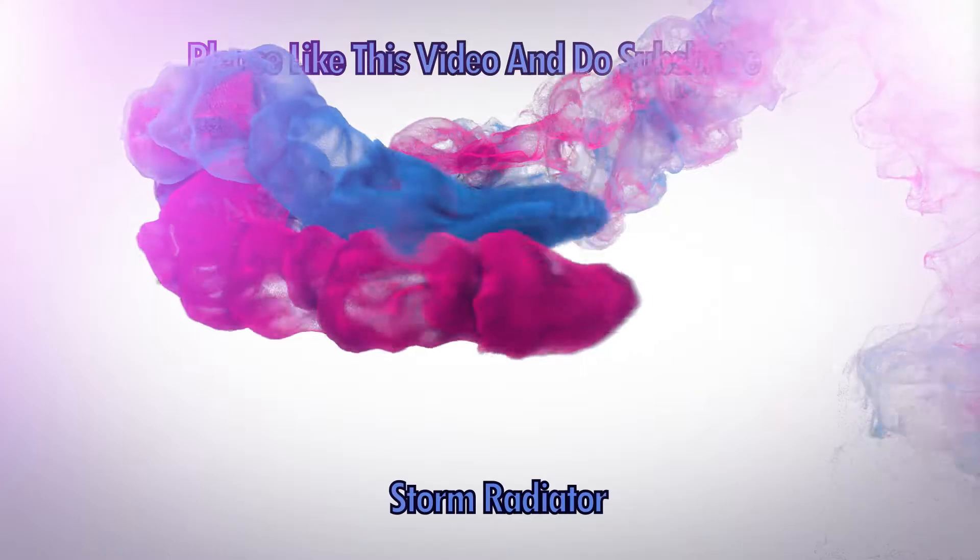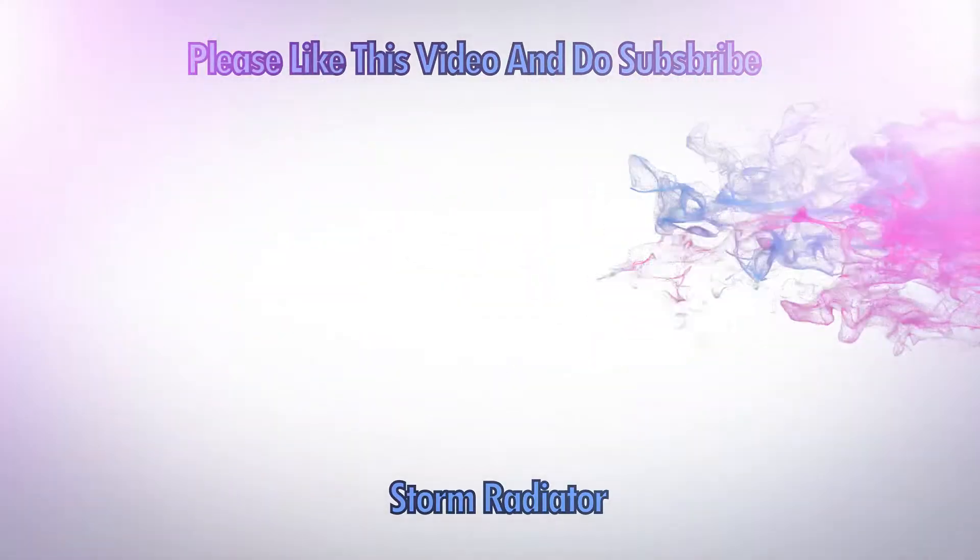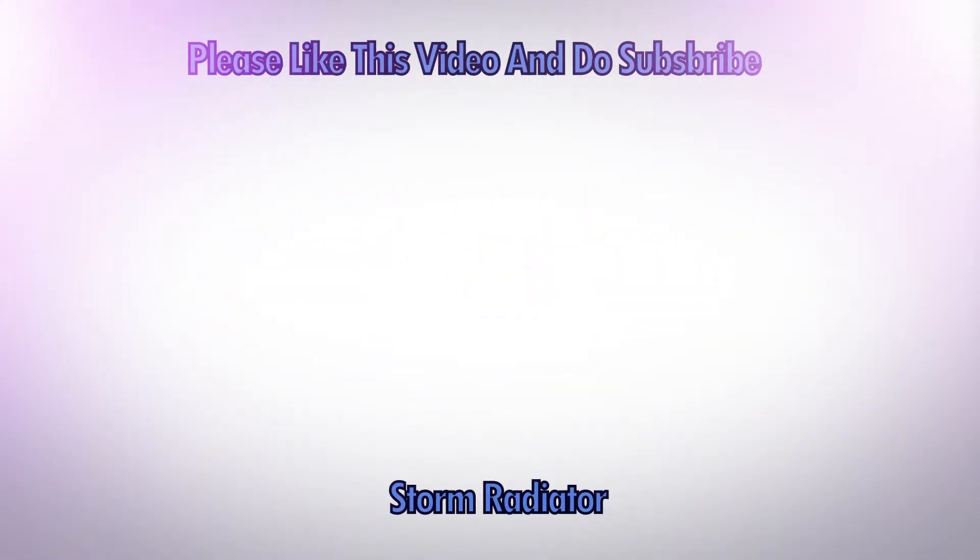Share the channel, subscribe. I will see you in the next vlog. Till then, take care and bye-bye. We'll meet you in the next vlog. Bye-bye.